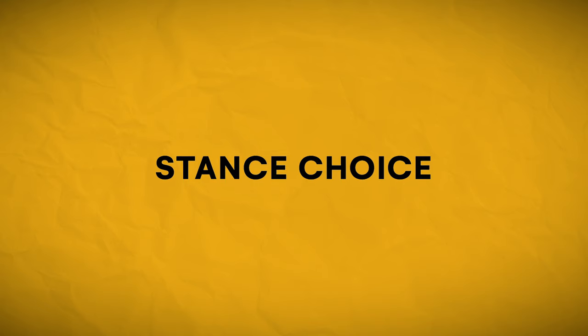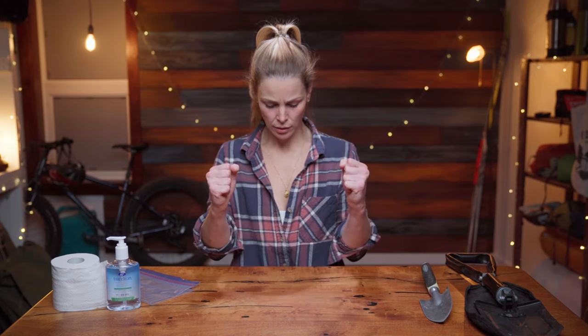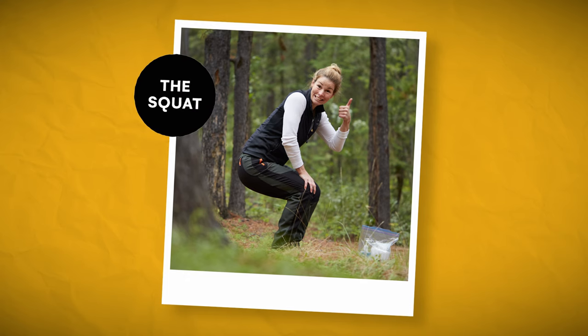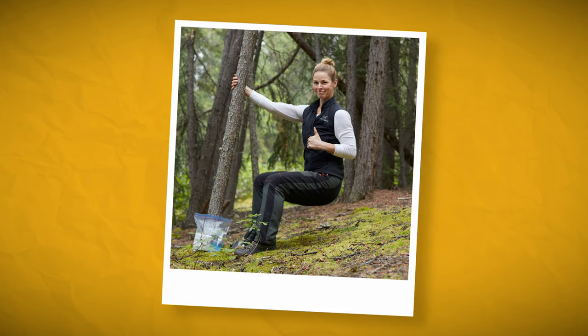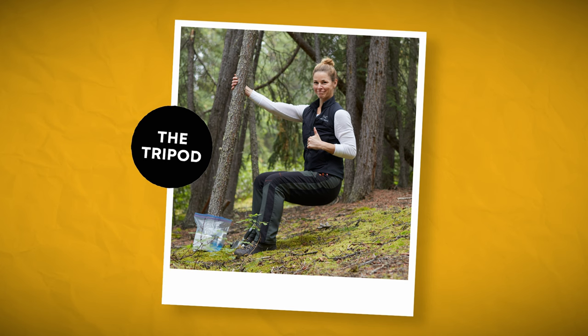Once you've got all that figured out, it's time to consider what might be the most hotly contested topic when it comes to this issue: your stance. The classic move is to squat, keeping the weight in your heels as you drop straight down to the ground over your cat hole. If balance is an issue, you can look for a tree on a hill, steady yourself and lean back against it as though it were a wall. Alternatively, you can find a tree on level ground and just hold it as you sit back and away from it. Both of these options get gravity working for you.